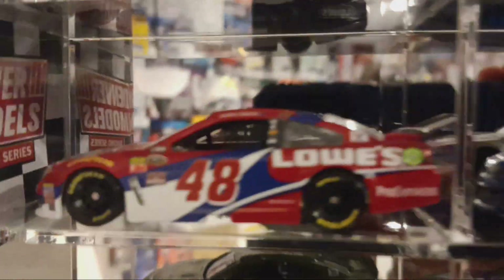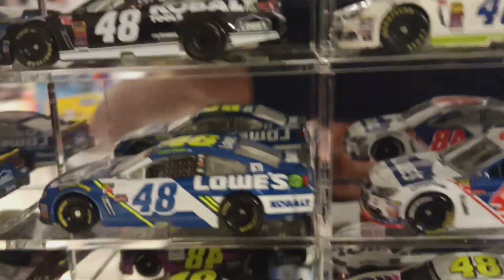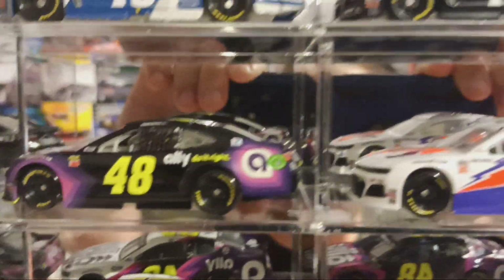Then we have his 2016 championship cobalt edition, 2016 red vest, 2016 championship edition — a little beat up. 2017 primary — his patriotic win, the throwback win, the Lowe's for Pros — the 2019 primary, the 2019 throwback, and the 2020 primary. Down here are all his 2020 cars, minus the last ride, which I keep in the box because it's special to me.